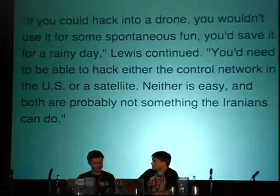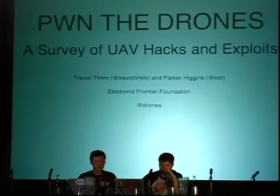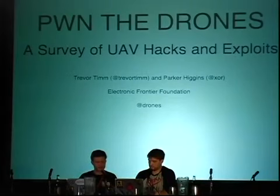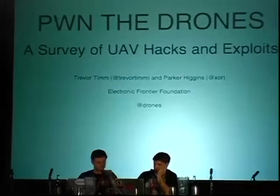My name is Parker Higgins, and this is Trevor Timm, and we're both activists for the Electronic Frontier Foundation. Together we also operate the @Drones Twitter feed, dedicated to spreading news and views about drones at home and overseas. For the next half hour or so, we'll explain how widespread drones are today and how the number is set to explode in the next couple of years. Then we'll talk about what sorts of security systems and problems military and civilian drones face today, how some might be resolved, and how some have already been exploited. Finally, we'll turn the tables and talk about the role of drones — especially amateur DIY sector drones — in exploiting other vulnerabilities.